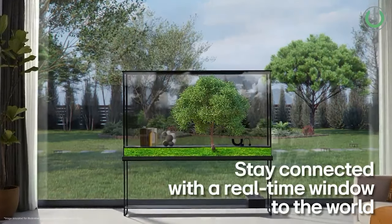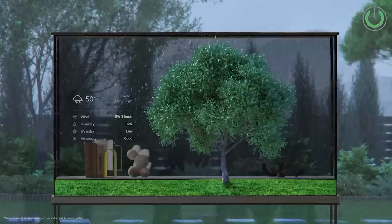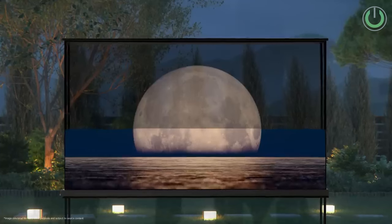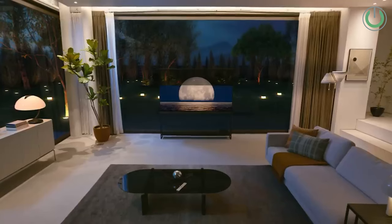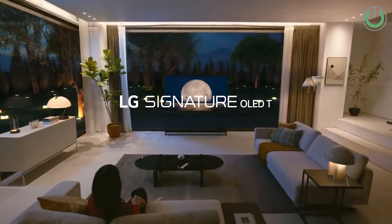This dual viewing experience adds a new dimension to visual entertainment. The Zero Connect box is another highlight, enabling cable-free viewing and flexible placement options. With this separate connection hub, users can maintain a clean and clutter-free setup while enjoying the cutting-edge technology of the transparent OLED TV. The price is expected to be around 15 lakh rupees in Indian markets.